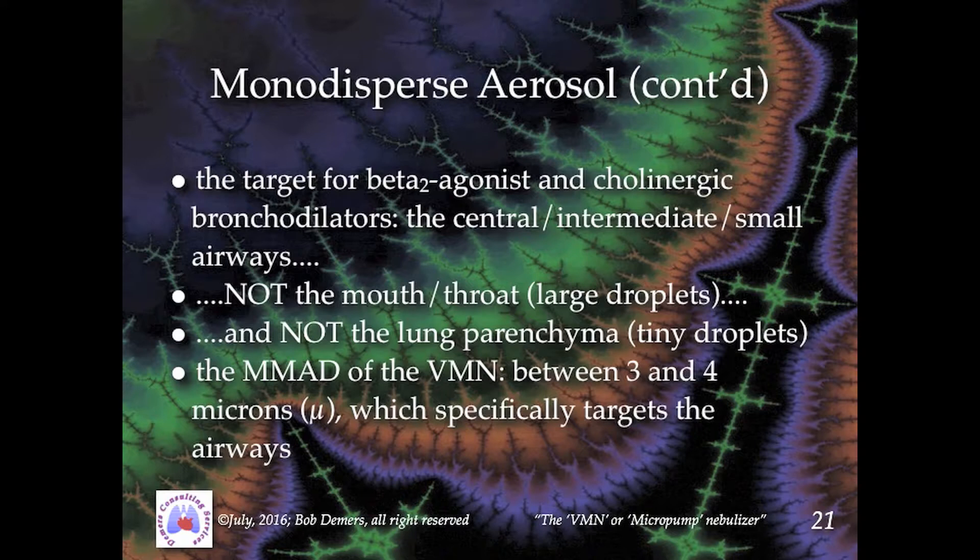Because the dimensions of each particle generated by the micropump are identical to each of its innumerable counterparts, the site of airway deposition of those particles can be precisely tailored.